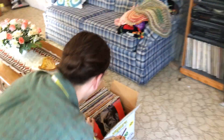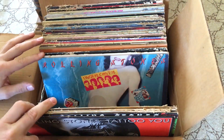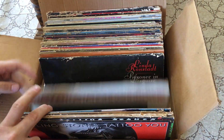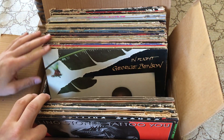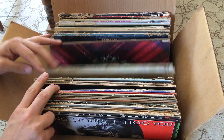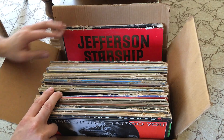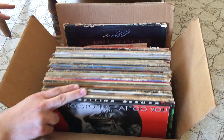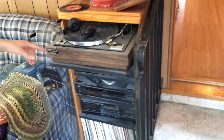In the den we have lots of records — some really good stuff. I'll flip through some of them for you guys to see: Rolling Stones, David Bowie, AC/DC, Rod Stewart, The Who, Jefferson Starship. A lot of classic rock kind of stuff, which I know you record guys appreciate. We also have a Fisher turntable, which is cool. We've got some 45s here too.